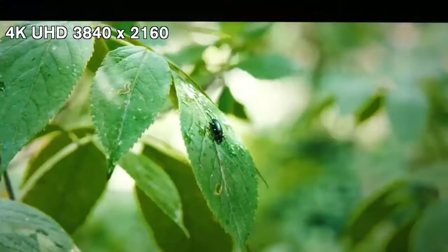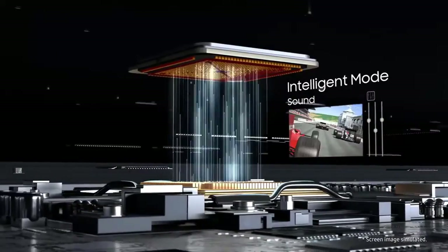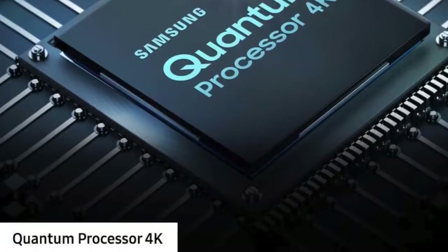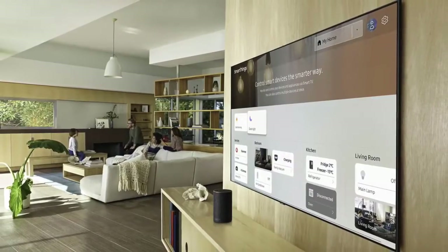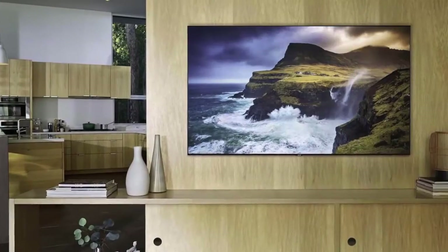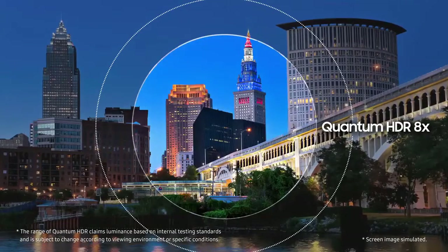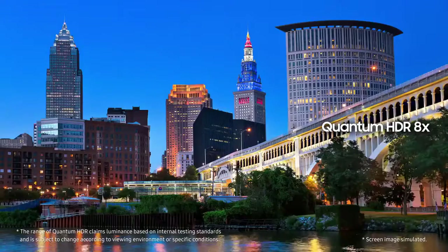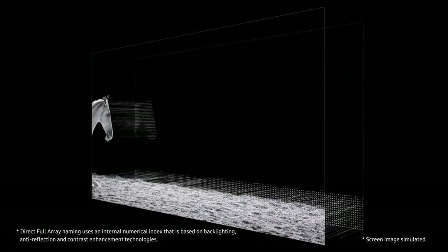As for performance, the Q70R uses the same 4K Ultra HD 3840 by 2160 10-bit VA panel as the higher-end QLED models. It has a 120Hz refresh rate and is compatible with HDR10, HDR10+, and HLG HDR formats to provide a wider color gamut. The TV also incorporates Motion Rate 240 technology to digitally enhance fast-moving images and reduce blur.